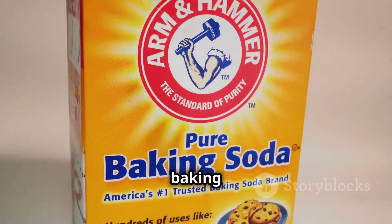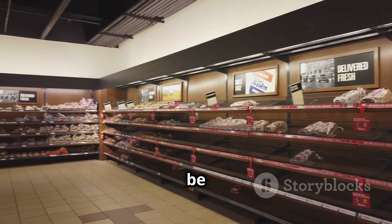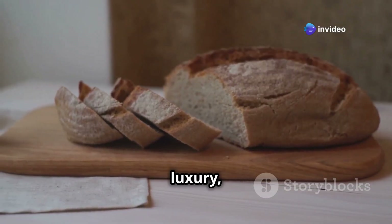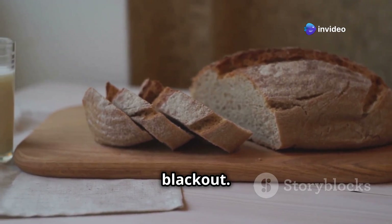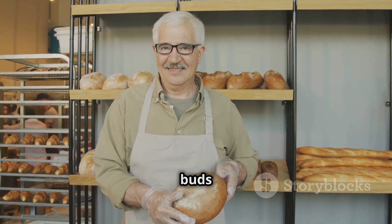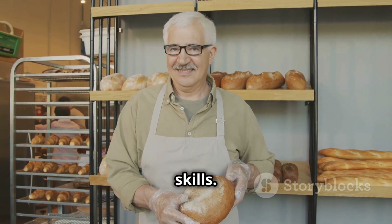Yeast, baking powder, and baking soda are essential for making bread, and when the shops are closed you'll be thanking your lucky stars you have them. Fresh bread is a luxury, even more so during a blackout, so stock up and get ready to impress yourself and your taste buds with your newfound baking skills.